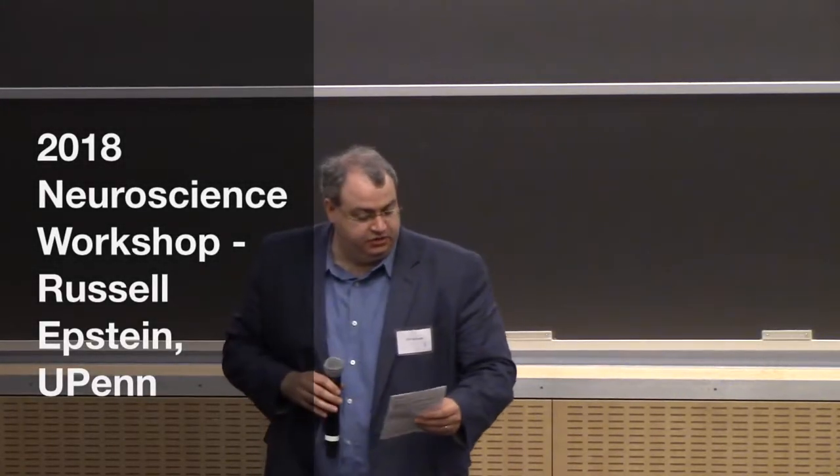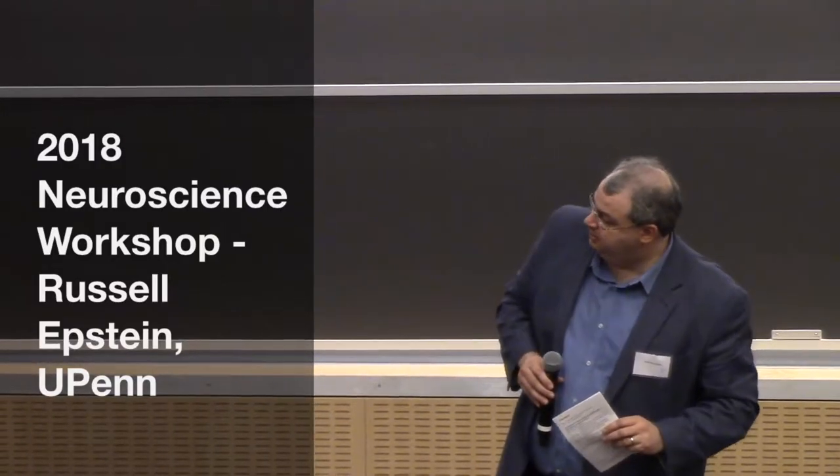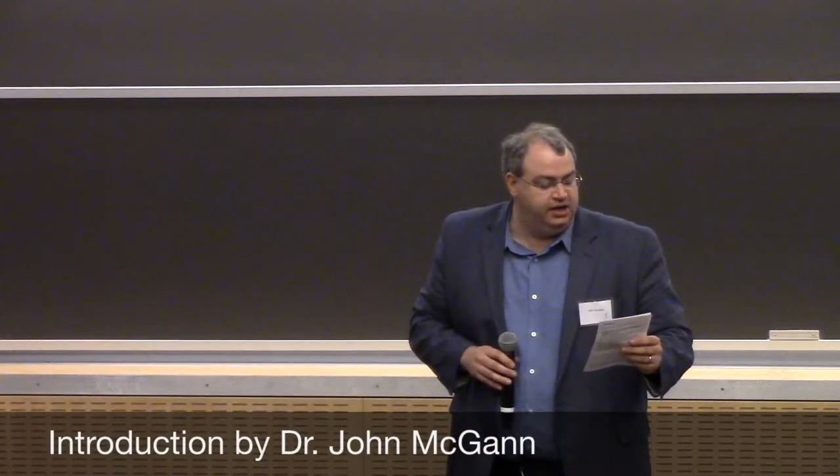Our next speaker is Russ Epstein from the University of Pennsylvania. His title is 'Anchoring the Cognitive Map: Neural Mechanisms for Landmark-Based Navigation.'